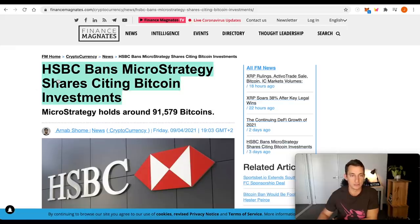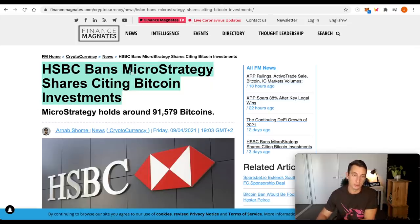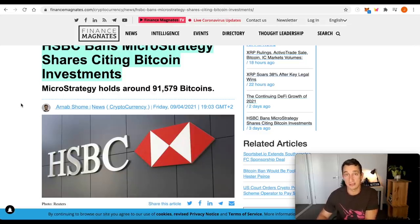I want to make mention of this piece of news: HSBC bans MicroStrategy shares citing Bitcoin investment. If you're unsure of the current banking system and what it means to get into cryptocurrency or at least have some exposure to it, this is one major reason why I think it's important to be in cryptocurrency as opposed to just the traditional banking system. They hold your money, they have the rules, and if they want to ban you, stop you from doing something, close your accounts down, or freeze your money, they have control of it.